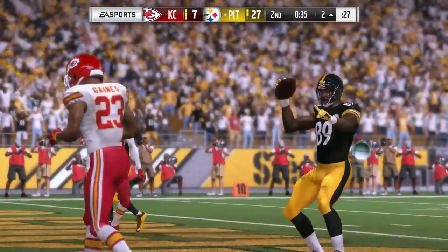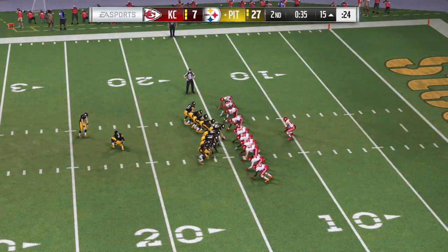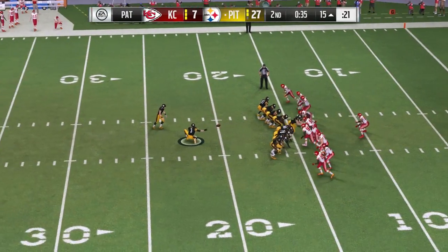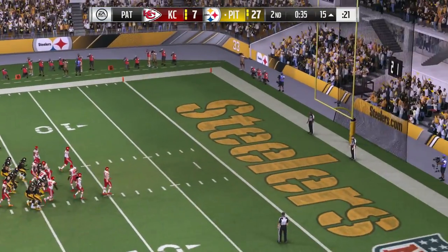Heard a coach talk about those late-in-the-half scores, especially ones that give your team a pretty decent cushion. He said those could be the ones that could finish off a squad if you let them. They've got the cushion — this half has been theirs.